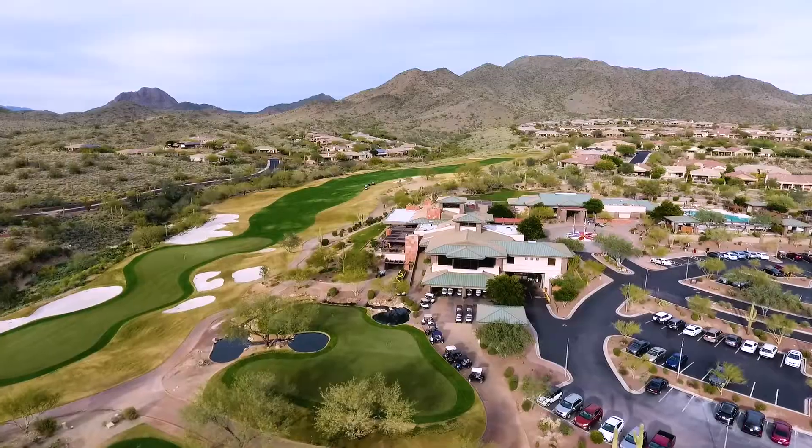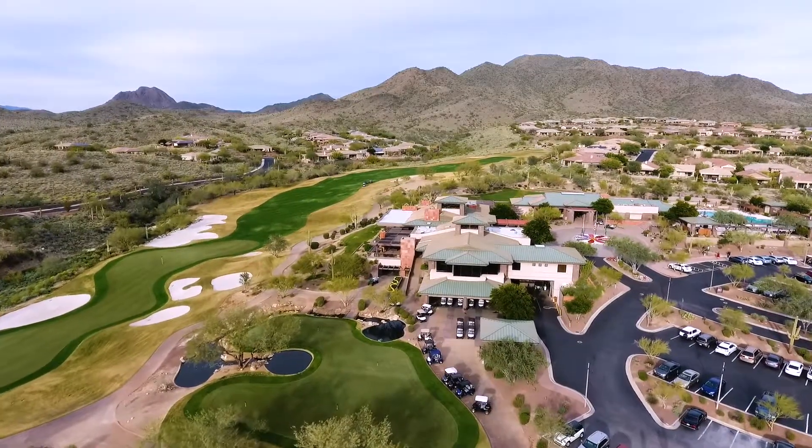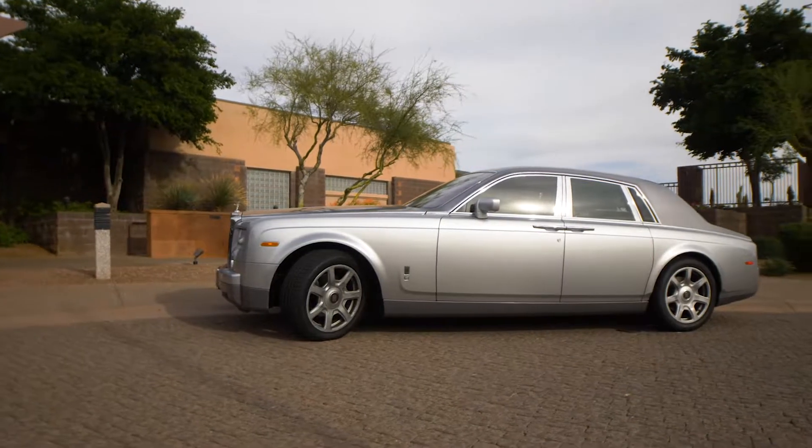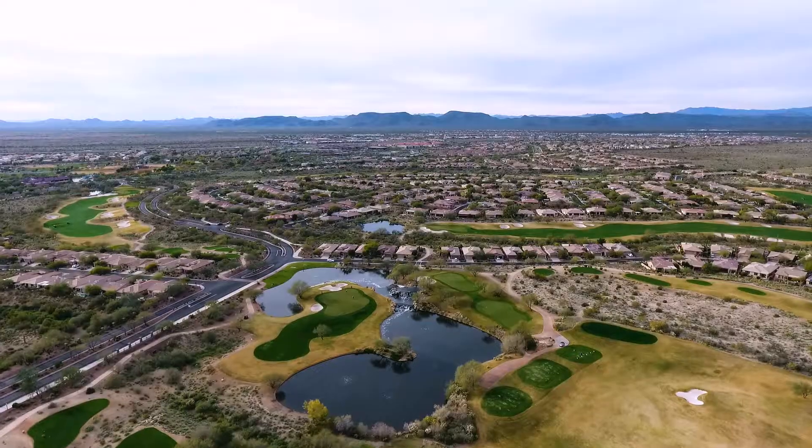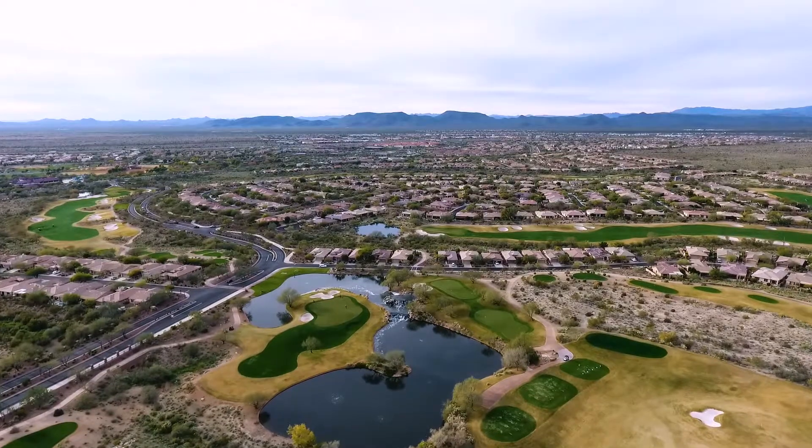The Anthem Country Club is not only well-appointed, but it's also a great value when compared with others throughout Phoenix and the nation. And it's also a partner in the Club Corp network, giving access to over 200 other clubs and resorts nationwide.